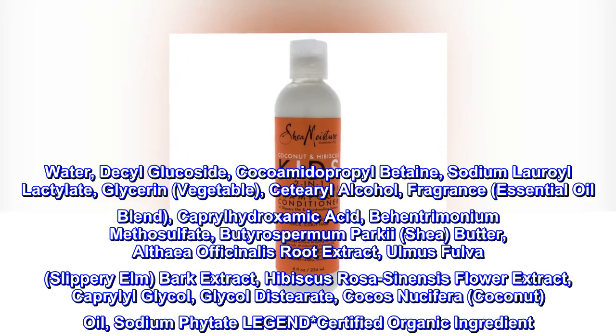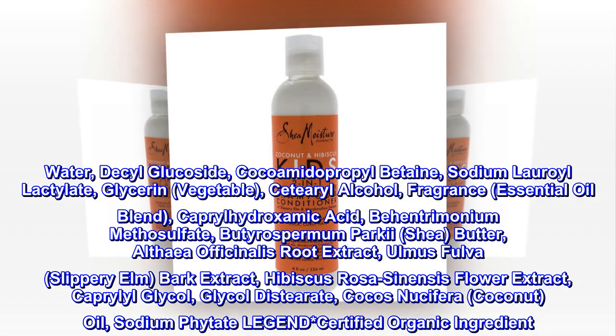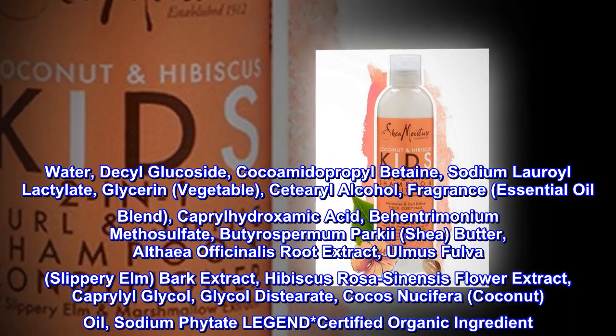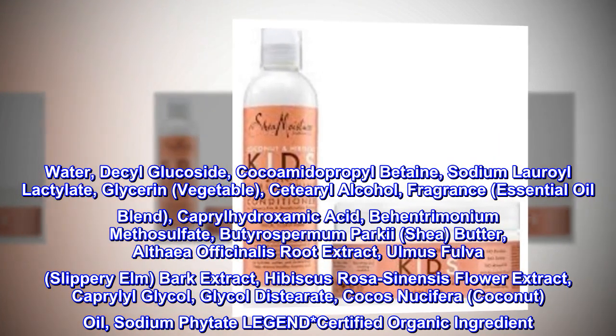Ulmus fulva slippery elm bark extract, hibiscus rosa sinensis flower extract, caprylyl glycol, glycol distearate, Cocos nucifera coconut oil, sodium phytate. Legend: certified organic ingredient.